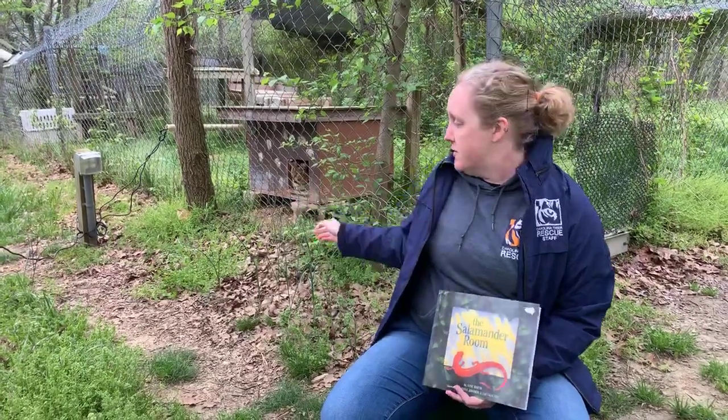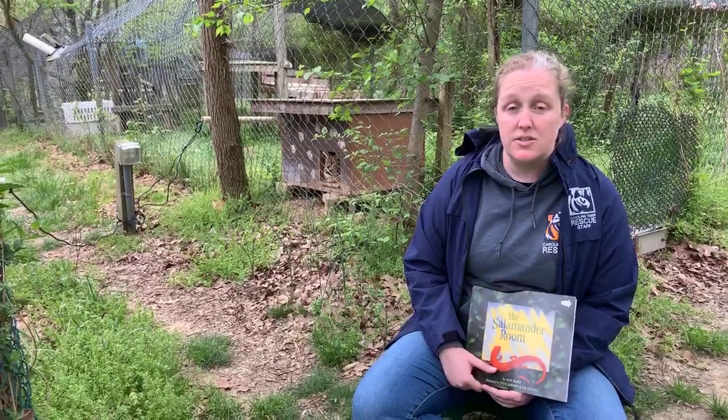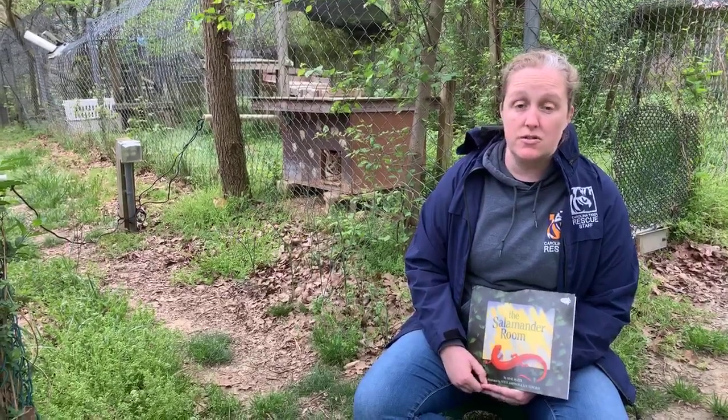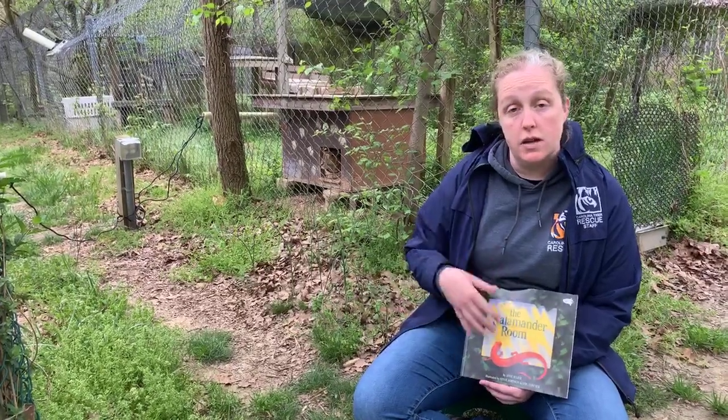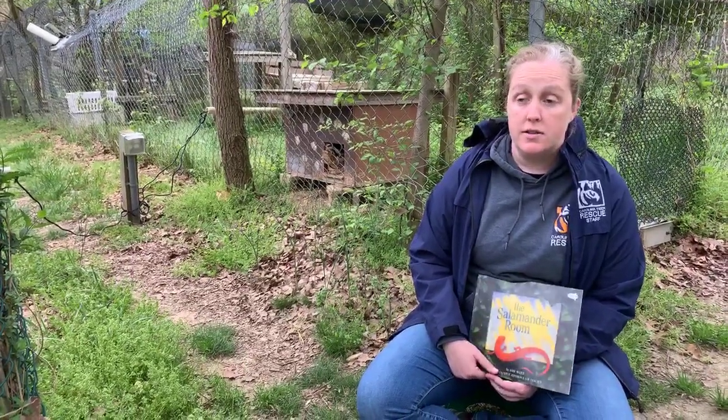This is Savannah the serval. Savannah started her life much like many of the servals at the rescue — she was a pet, and she was declawed on at least her front paws, if not all four. Her owners then realized that she's still aggressive and still dangerous, and so they sent her to a roadside zoo in Colorado. When that roadside zoo closed down, we were able to go in and rescue some of the animals, and we brought Savannah here.